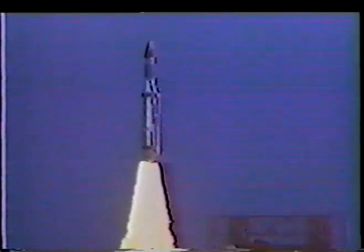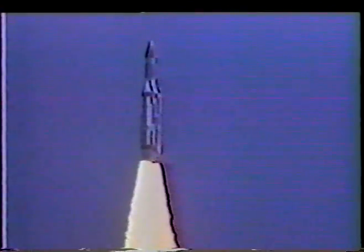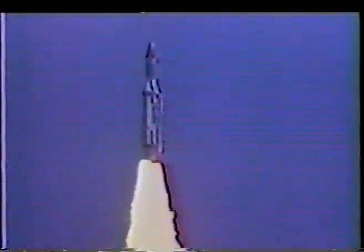Since Titan has two solid motors per launch, 146 successful solid motor flights have been accomplished over 20 years. In three generations of Titan's solid motor configuration, this translates into over 1,000 propellant-loaded components successfully flown.